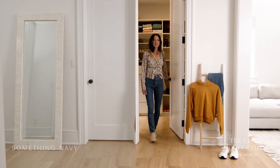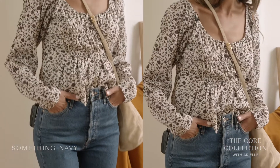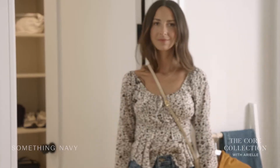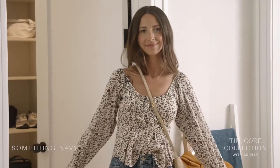Next up is my casual daytime look — a pair of jeans and this really cute blouse. I kept it pretty simple with gold jewelry and an ankle boot to transition me into fall. This comes in solid ivory and this is the print version.